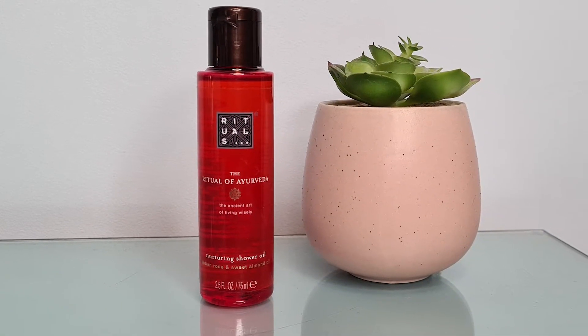Our next item is from Rituals — I love Rituals, I think they're fabulous. It is the Ritual of Ayurveda Nurturing Shower Oil. I've had the hand cream and body lotion of this range and I love the smell. I've never had a shower oil from them. We get 75ml and it's worth £4.90. The write-up says Indian rose and sweet almond oil are the base of the shower oil, which leaves your skin feeling soft and your mind at ease. Upon contact with water, the oil transforms into a luxurious foam.